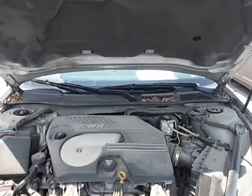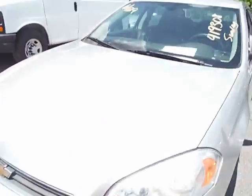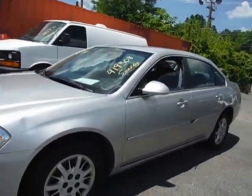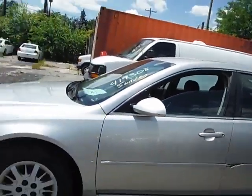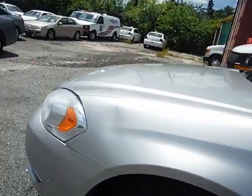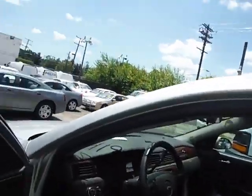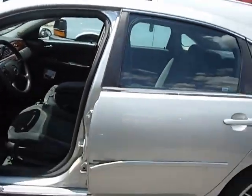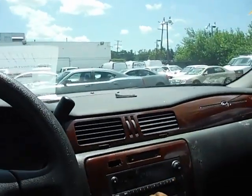Lot number 9471, this is the 2006 Chevy Impala. It does have some minor damage on the driver's side of this vehicle, on the front fender and on the side — and that's the driver's side of the vehicle.